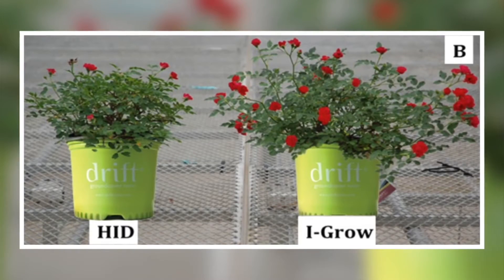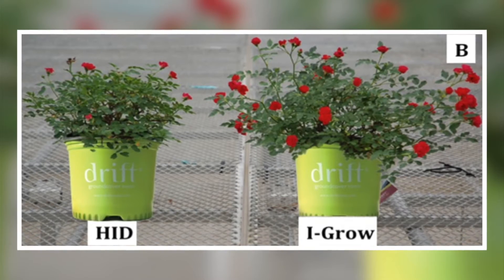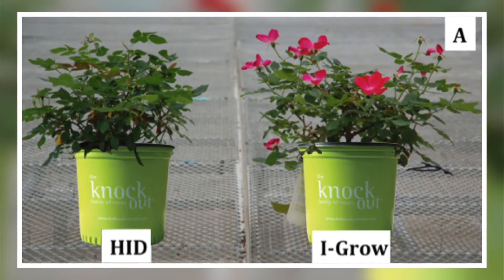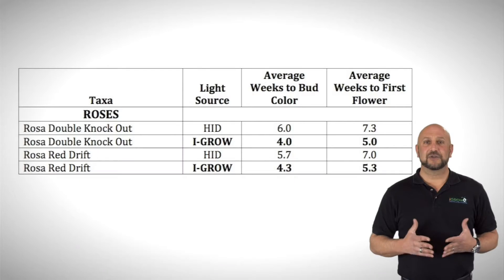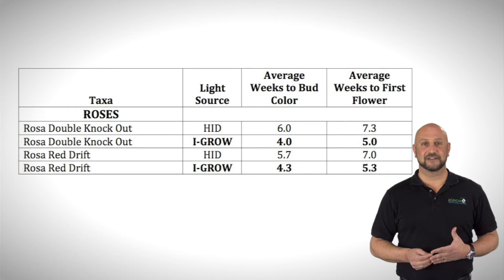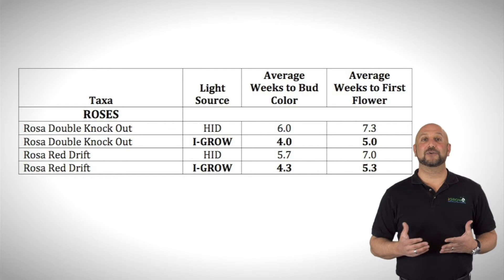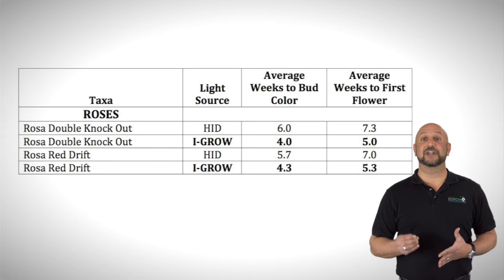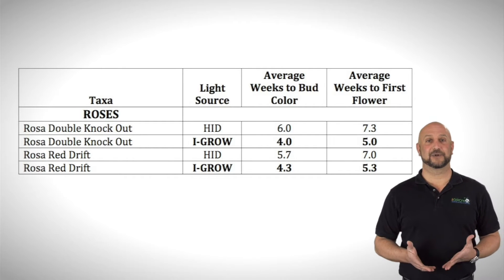In the same greenhouses, iGrow outperformed these HID lights because the light emanating from iGrow closely mimics the sun. So the plants not only stayed awake, but continued to grow because they were receiving beneficial light. Because iGrow delivers full-color spectrum to the plant, our 400-watt lights outperformed 1,000-watt HIDs and did this for every type of crop it was tested with.